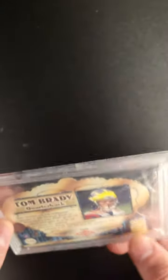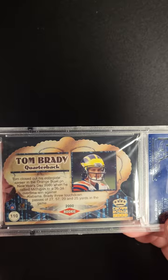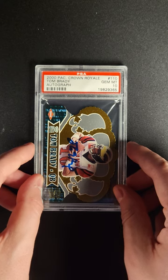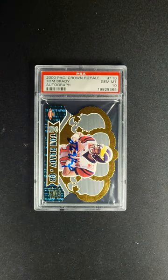Unbelievable. And again, a PSA 10. What a card. We'll take a quick look at the back here as well. Unbelievable card. Crown Royale is this sort of important design and brand in the world of football.